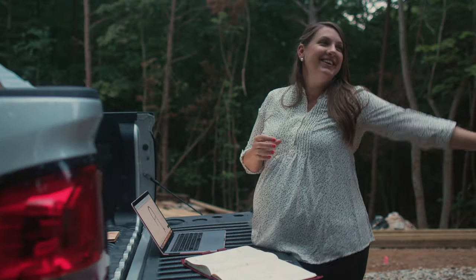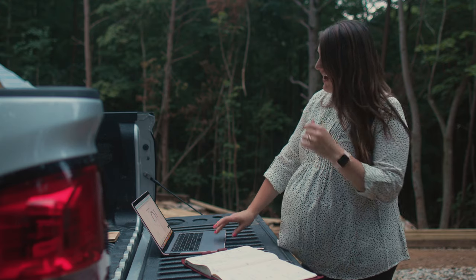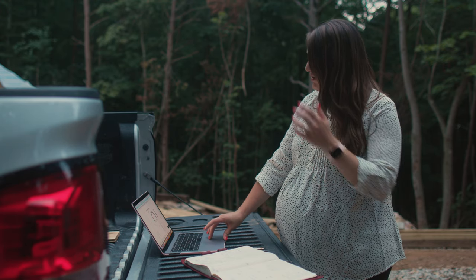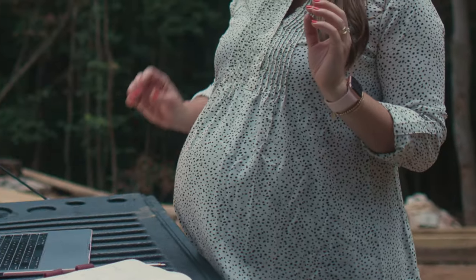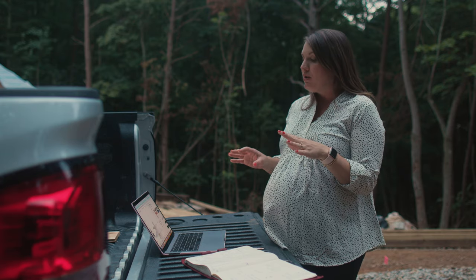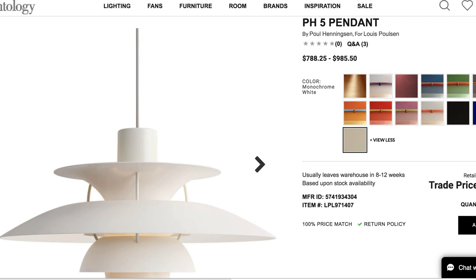It's from an artist named Louis Poulsen. You'll see this light a ton in like Scandinavian design. It's not a cheap light, so Seth probably won't be happy about it. But it is like a big staple for me. This light will be really awesome for when you come in the front door. It sets the tone for the house and the Scandinavian vibe that we're going for.